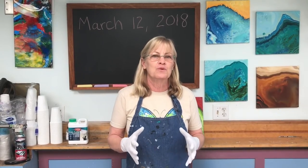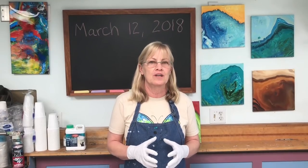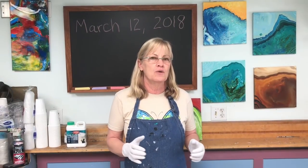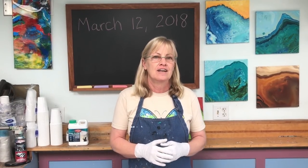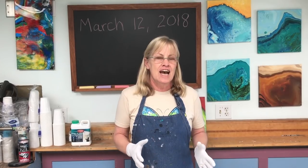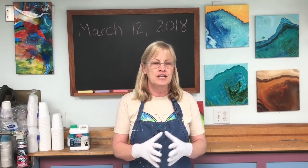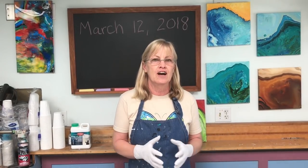Hi paint pouring people, today is March 12, 2018 — it was one year ago today that I uploaded my first paint pouring video to YouTube. For years I always knew I was going to be teaching painting. I've been painting a long time, but I needed a catalyst, and the catalyst was when I started pouring paint and joining in with other people who were trying to figure out these techniques.